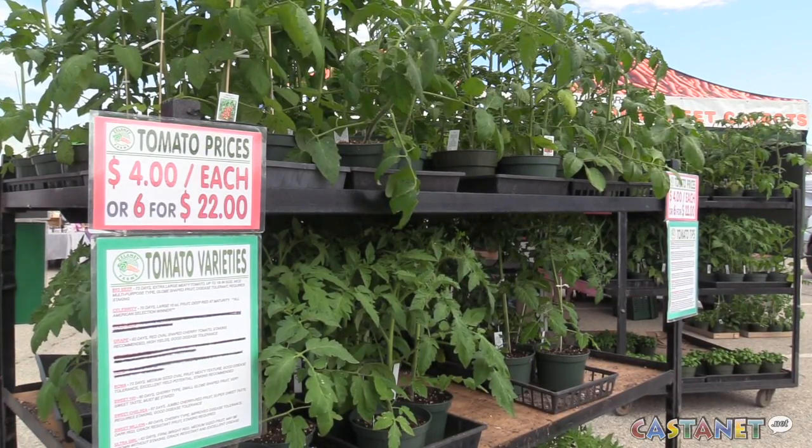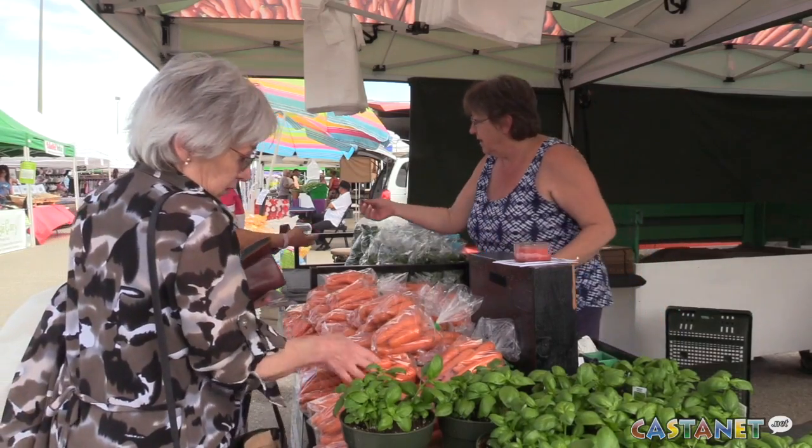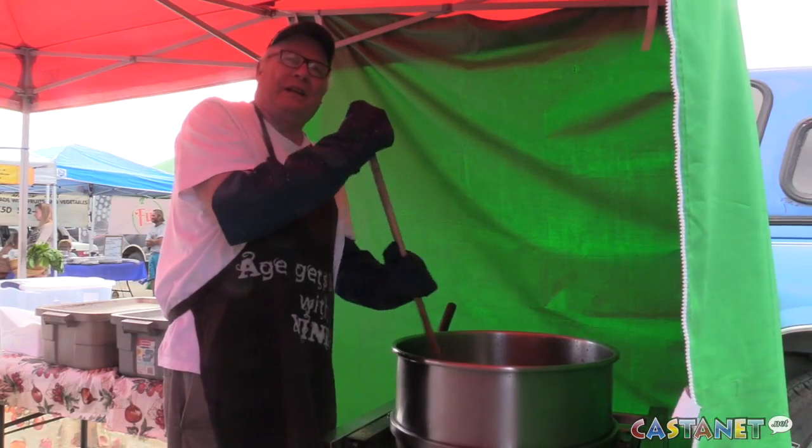Spring is here and that means it's time for the Vernon farmers market. We've got so much great stuff down here — a lot of plants if you want to do tomato plants or other veggie plants. I even saw some strawberry plants earlier today. We've got asparagus, and look at these really great little baby cucumbers — these are so good, you just eat them like this.